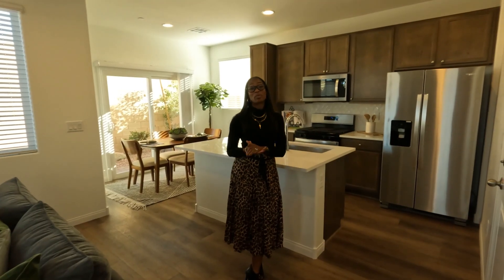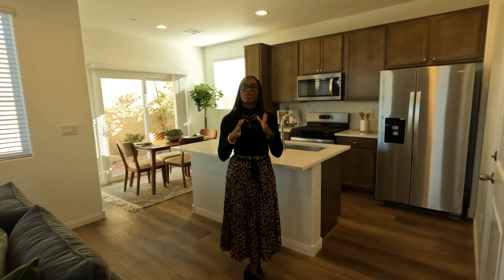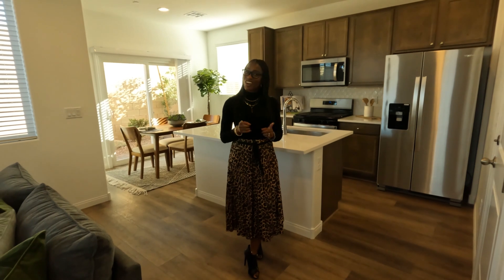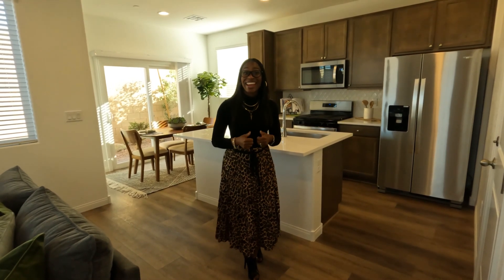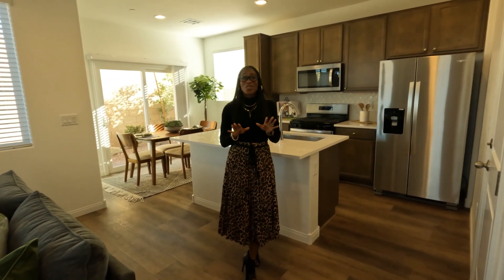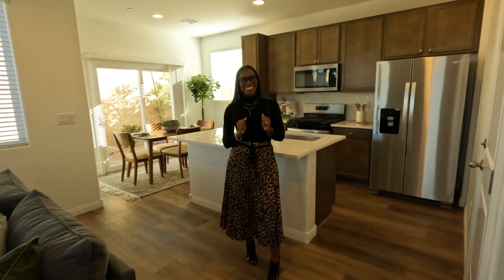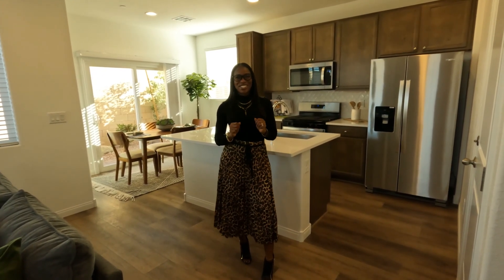This was a Storybook Homes four bedroom, three full bath home, just over 1,470 square feet, starting at $400,000 and up. Now if you are still watching this video, that means you have stayed for the surprise. So come with me and I'm going to show you right now.